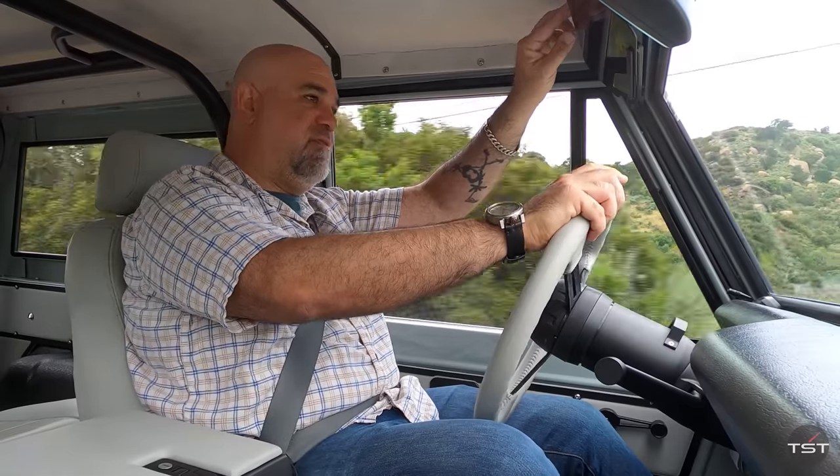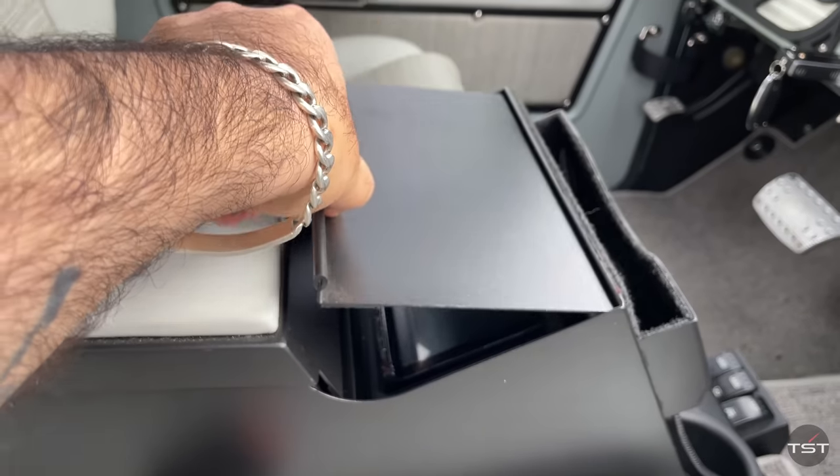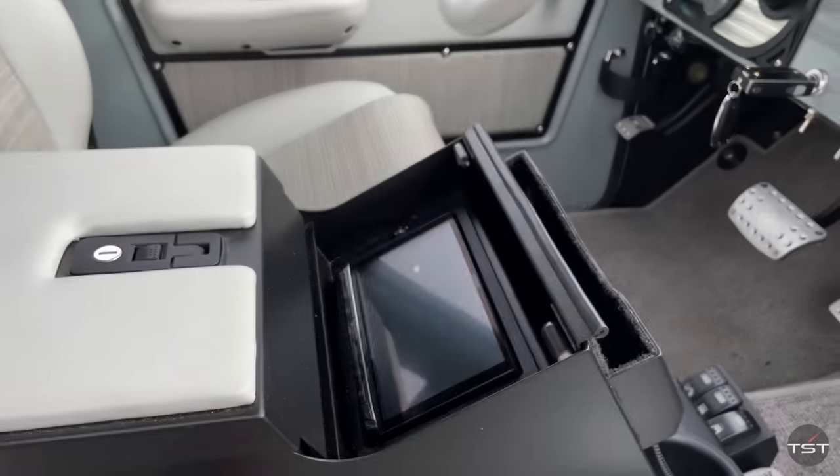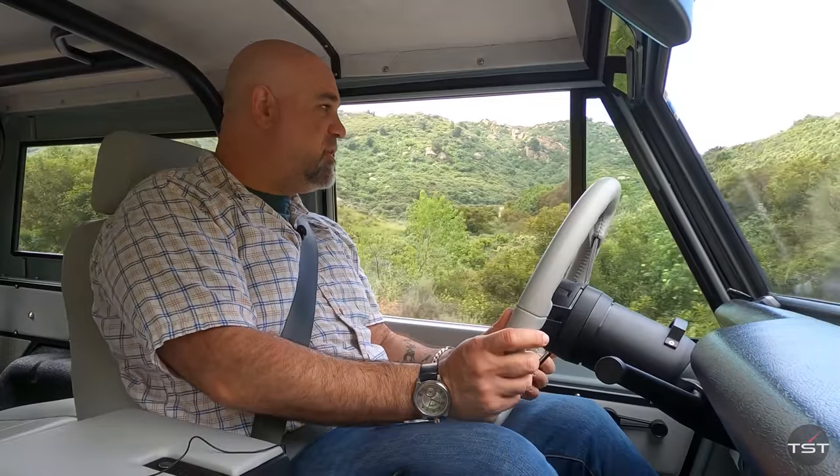That's the visor vibration — let's pull it back a little bit. Now it goes away. There's a stereo, and it's hidden in this little safety box. That's very nice. Plus, I can tap, tap, tap from right here without having to reach for the dash.